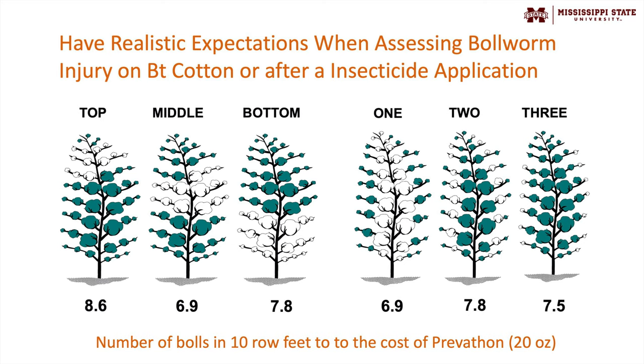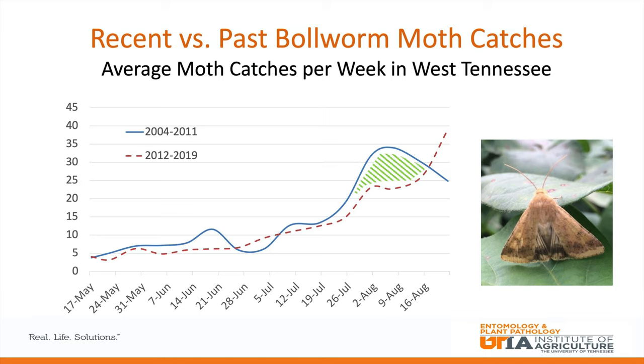Depending on where the fruit loss occurs in the field, it might take six, seven, or even eight damaged fruit in ten row feet to equal the cost of a Prevathon insecticide application. So when you make that insecticide application and walk every ten feet and see a damaged boll or two, that's really not a lot of money being left on the table — it doesn't necessarily reflect an insecticide failure. Walking a hundred feet in a field and finding four or five damaged bolls may be the only four or five in that entire hundred feet, which is not a very high percentage of damage.